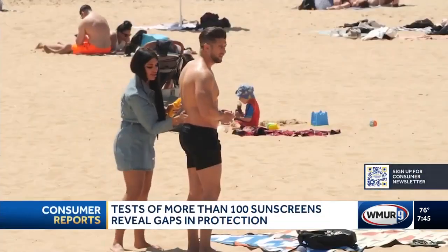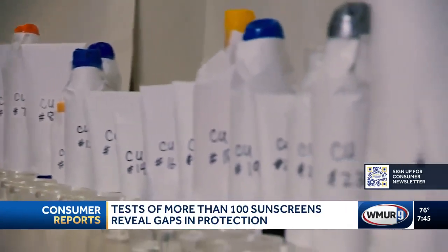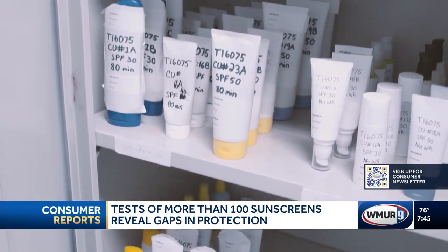Whether you're headed to the beach or working in your garden, sunscreen is essential. But consumer tests of more than 100 sunscreens revealed significant gaps in how they actually block cancer-causing rays.